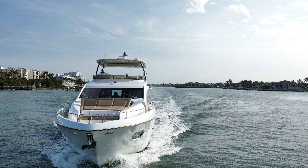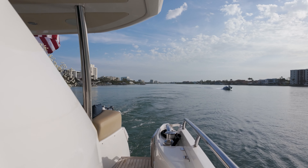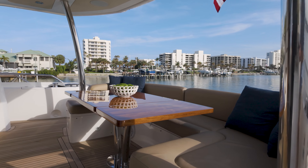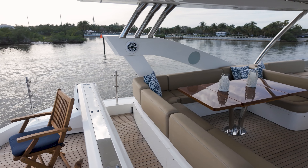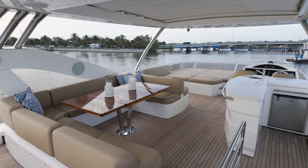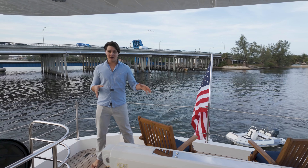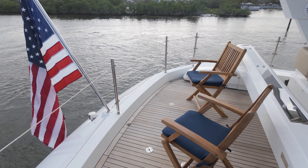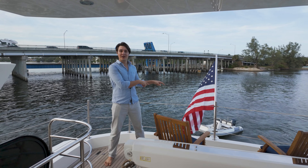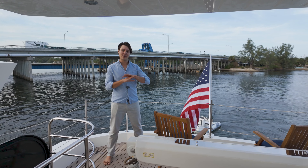Let's head up and check out my favorite area on board — the flybridge. All the way aft on our flybridge we have a davit which can accommodate a full-size sea dune. This is an amazing feature because it also ties in with our swim platform that accommodates our 16-foot tender. So it's a boat that can carry all your toys.